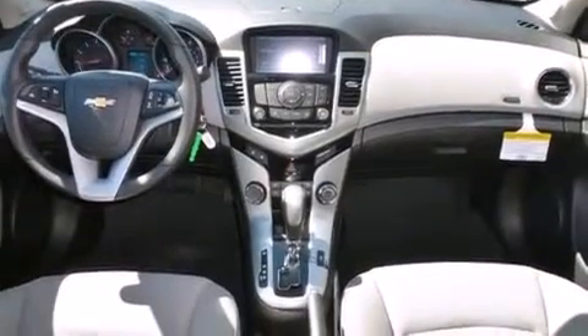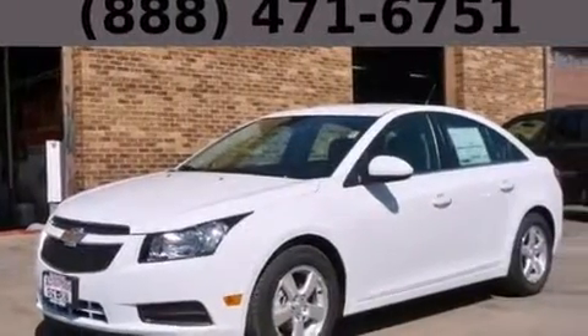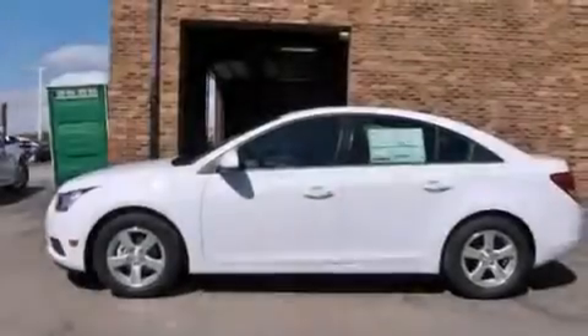With an EPA estimated rating of 38 miles per gallon on the highway, this vehicle does not compromise its fuel efficiency for size, comfort, or fun.